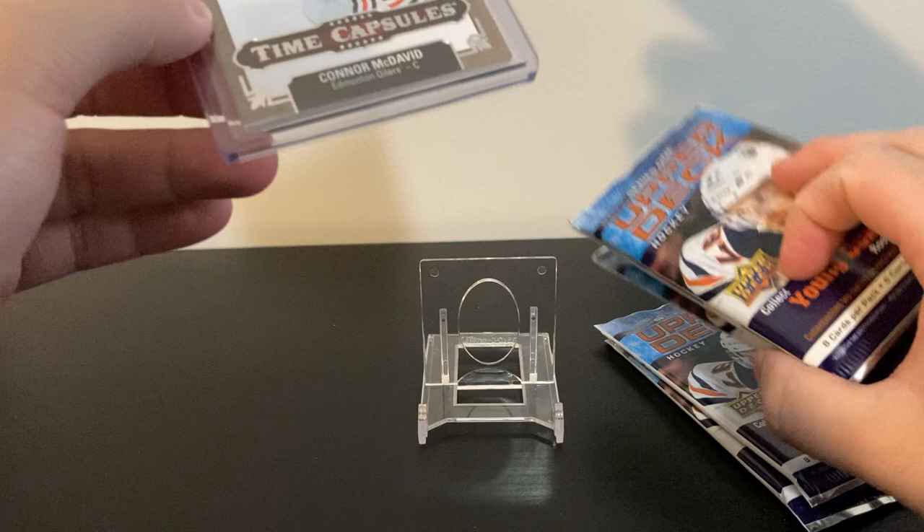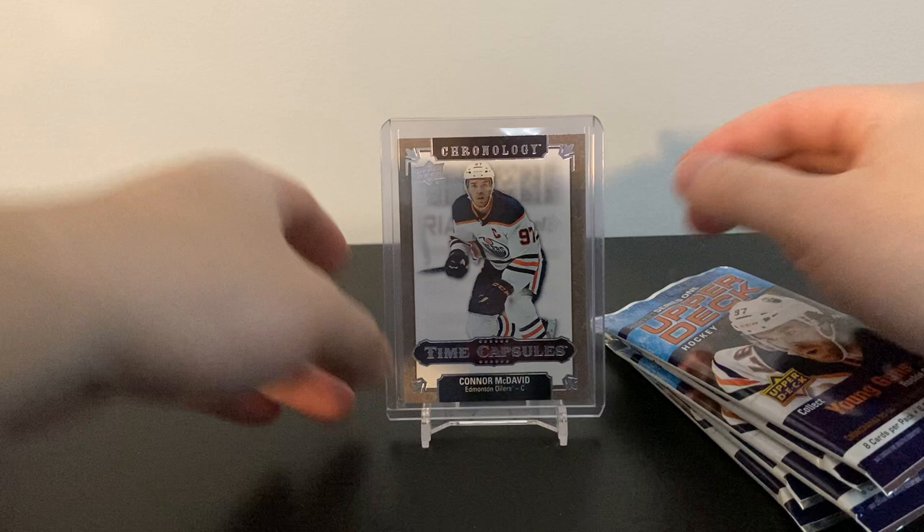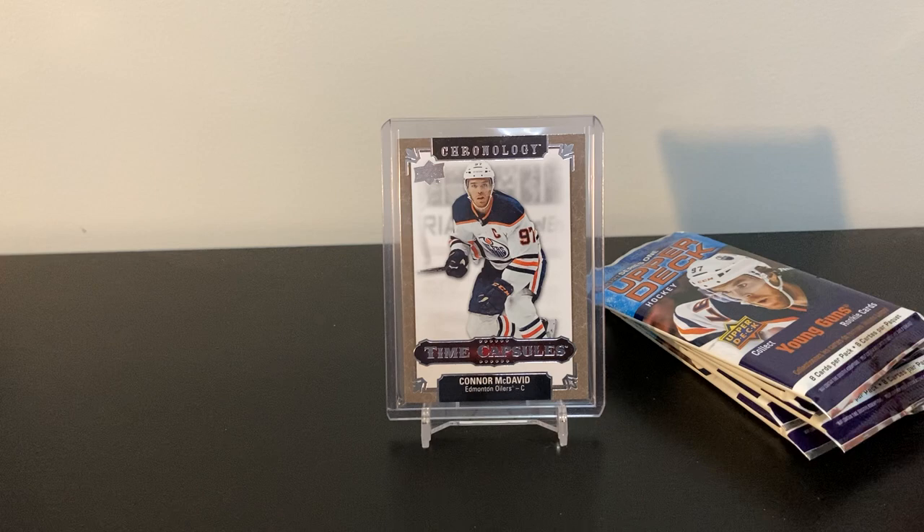Maybe some big stuff in here. But before I get to that, I got some retail packs of 2021 Series One. I did pretty well in my last retail pack opening, so I thought I'd grab a couple more packs and try it out. Before we open those up, just want to throw this in real quick.